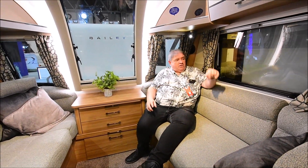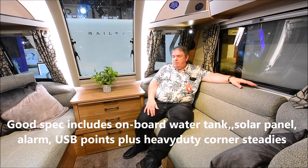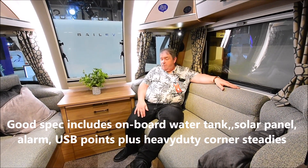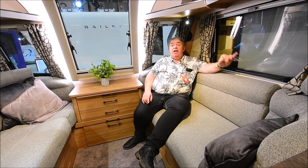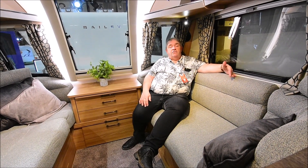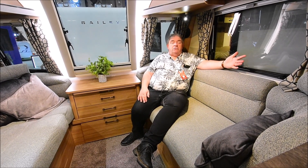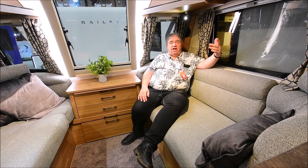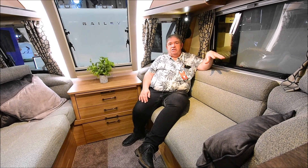LED lighting up there and more spotlight lighting here. You've got your headrests so you can lounge around in perfect comfort. What you don't have is access flaps under the seats, which I think on a van of this money they should be included. Generally, for 30k there's a lot of van here, but for a few grand more you can probably start looking at Buccaneer or the Elddis Crusader. So there's quite a lot of competition at that end of the market.